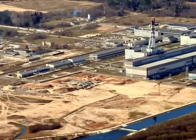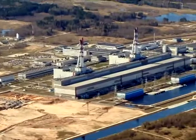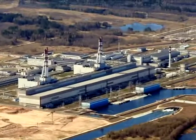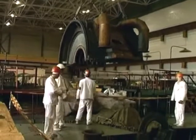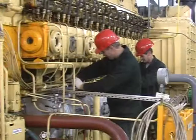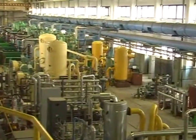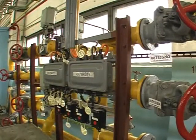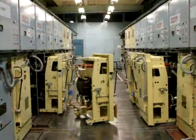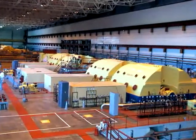Dismantling work began with disassembling equipment located inside the INPP buildings. The strategy was to start with equipment which, based on the radiological measurement data, had either low or no contamination. Such equipment and materials could be forwarded to a conventional waste disposal site as industrial waste or used as recycled material. Such an approach to waste handling is both economically and environmentally efficient.